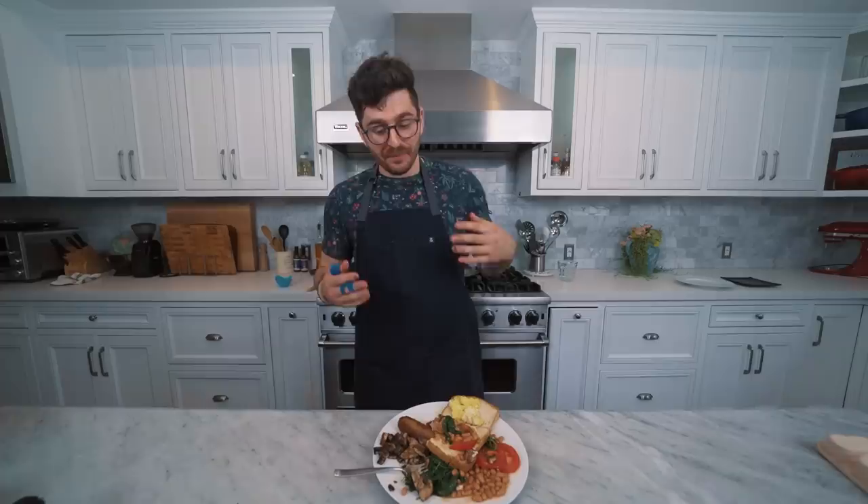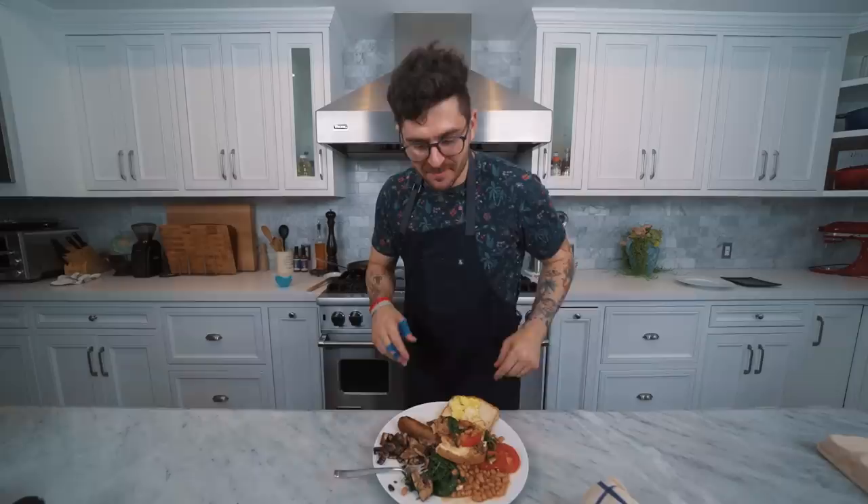Thank you for joining me. If you tried making this along with me, I hope it turned out better for you than it did for me — sometimes you just gotta try though. This is a lot of food and I am up to the task. Can I please be excused? I want to take dinner into my room. Okay, bye.